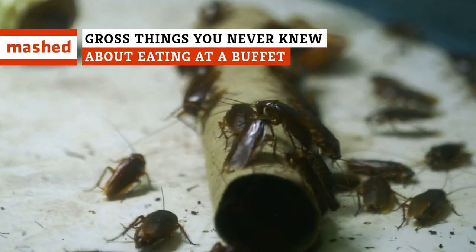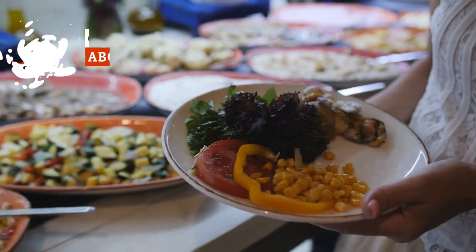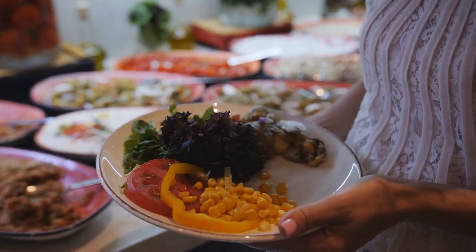Dangerous bacteria, roaches, and more. Think dining at a buffet is a good deal? Think again. As it turns out, there's a lot of ways buffets can make you sick. Here's what you should know.